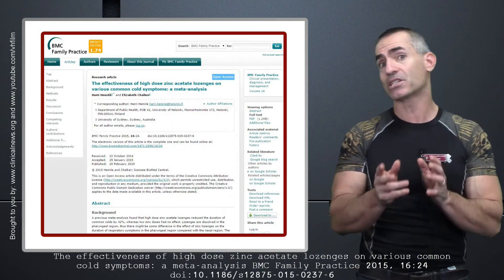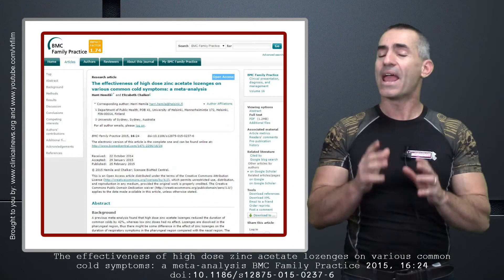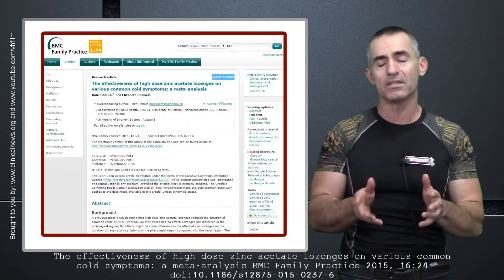Researchers highlight a hypothesis in regards to zinc acetate — they thought it was the most effective form of zinc in a lozenge form. Without having to embellish it, let's read right into the research because they write it out so well and it's easy to understand.